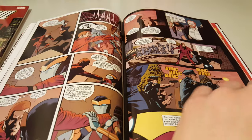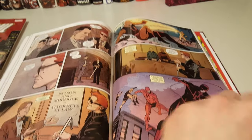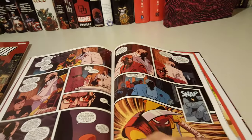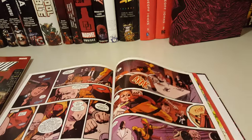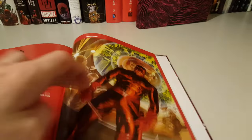I think it was Chris Samnee who did the art. I don't know who else did it, but I think the majority was by Chris Samnee. Here are some of the covers — I think Alex Ross did a nice cover, and yes, he did.